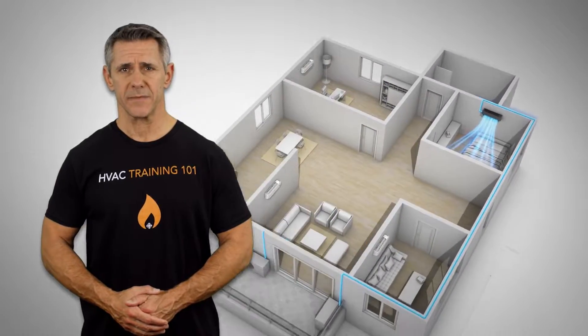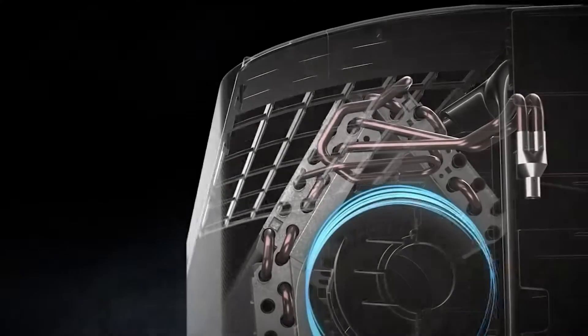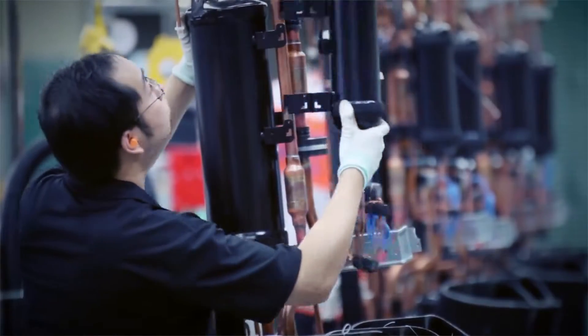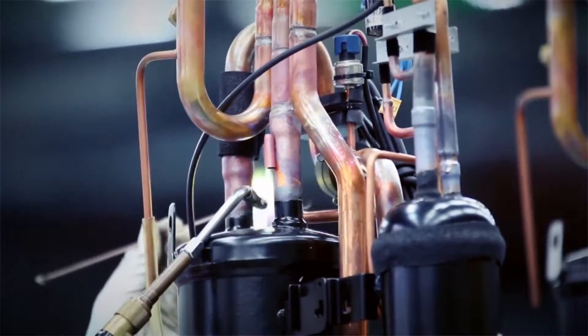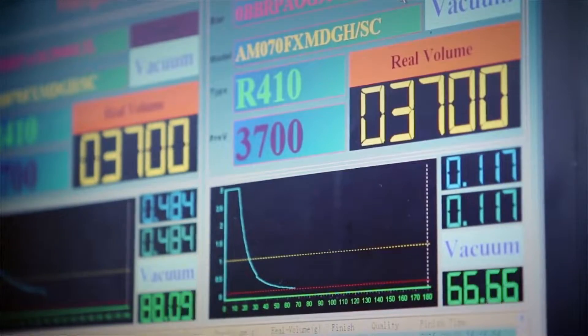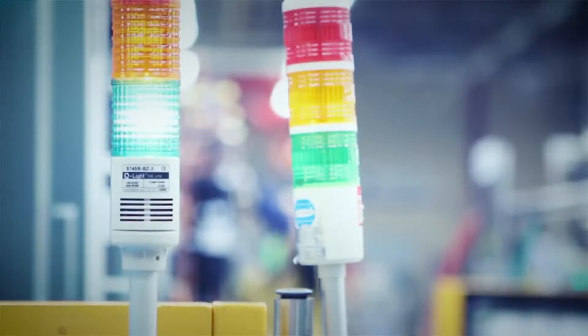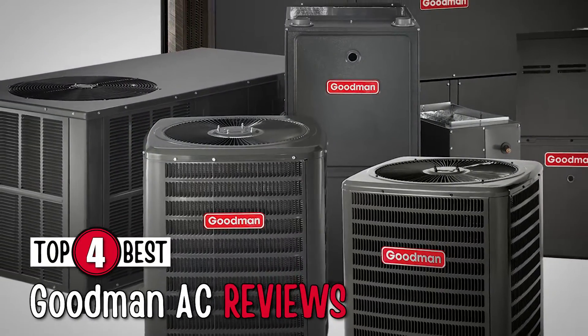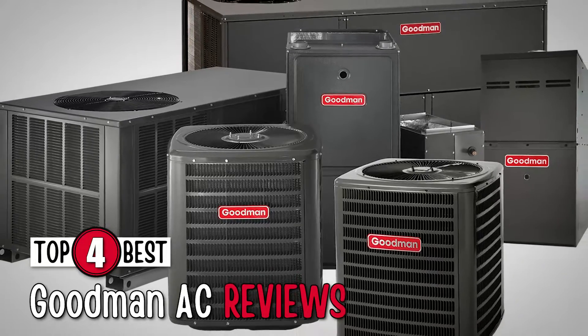An air conditioning system can be a big expense for most homeowners, so you want to get the very best system for your money. Various manufacturers produce cooling units and there are pros and cons to each. While there are more than 150 brand names of HVAC systems, there are actually only 7 or 8 HVAC equipment manufacturers. Goodman is one of the leading HVAC equipment manufacturers. In this video, we compiled a list of the top 4 best Goodman AC reviews on the market today. Be sure to watch till the end for our best recommendation.